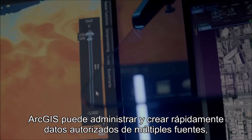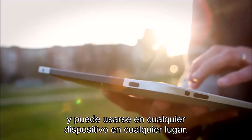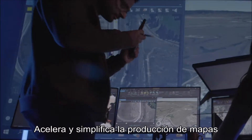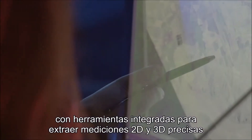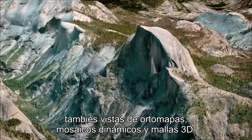It can be used on any device, anywhere. It speeds up and simplifies map production with built-in tools to extract accurate 2D and 3D measurements, create ortho maps, dynamic mosaics, and 3D meshes or views.